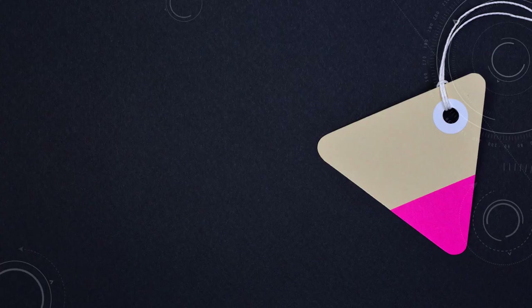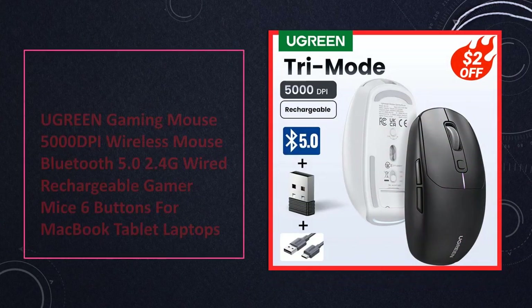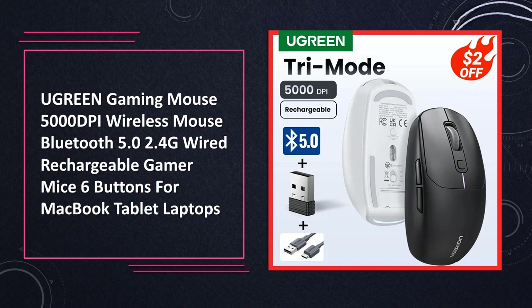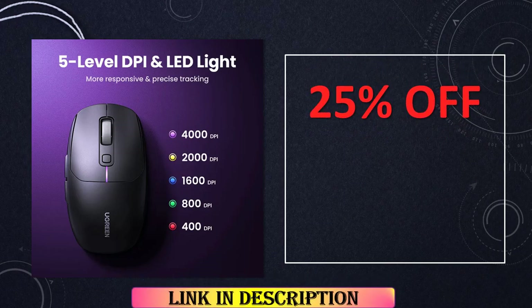At number 2: Ugreen Gaming Mouse 5000 DPI Wireless Bluetooth 5.0. Experience wireless freedom with the Ugreen gaming mouse. With 5000 DPI, Bluetooth 5.0, and rechargeable capabilities, it's a versatile and efficient choice for gaming on MacBook, tablets, and laptops.